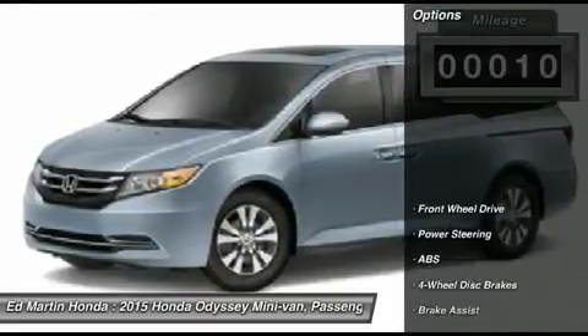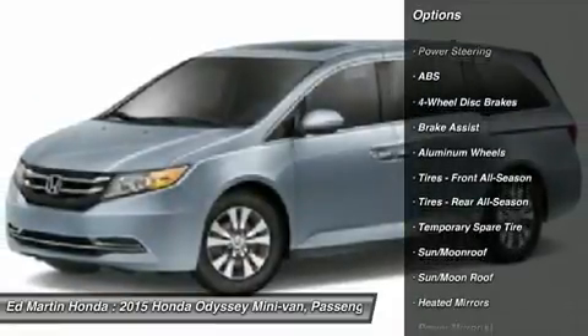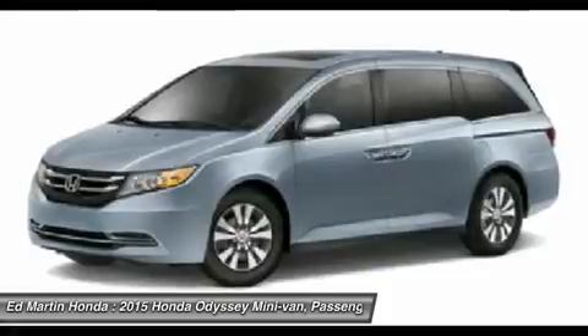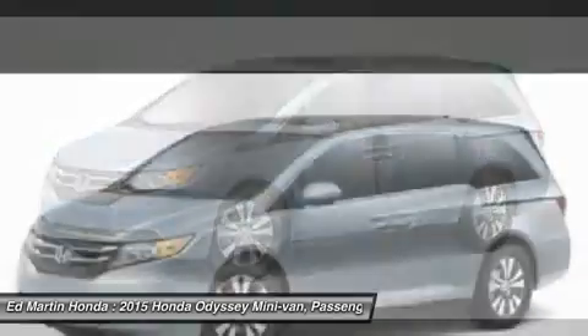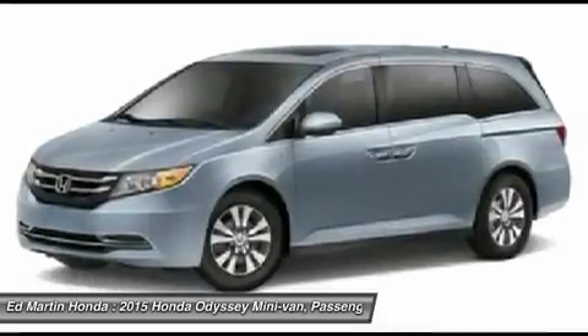Here are some of this vehicle's great options: power passenger seat, steering wheel audio controls, power lift gate, anti-lock braking system, power steering, adjustable steering wheel, hard disk drive media storage, keyless entry, four-wheel disc brakes, aluminum wheels.